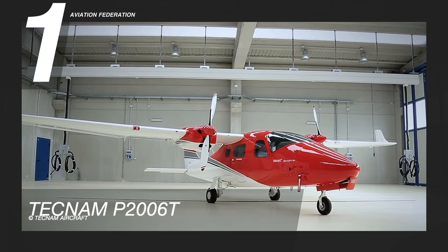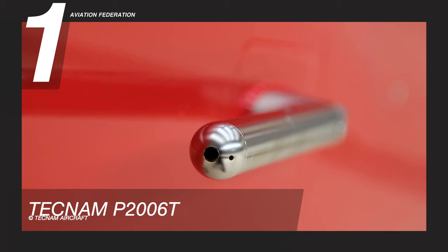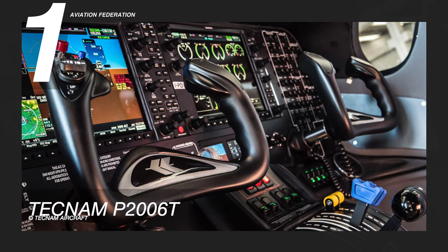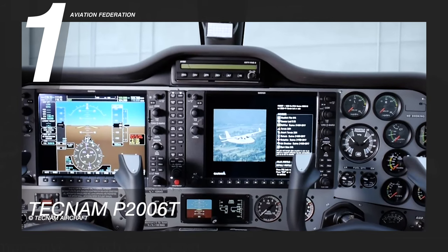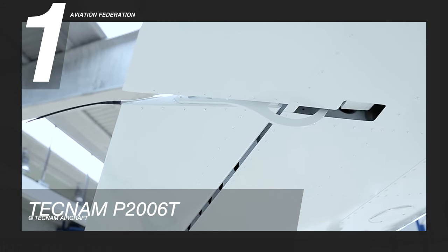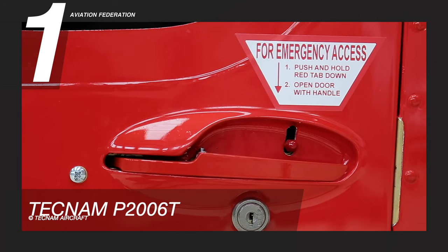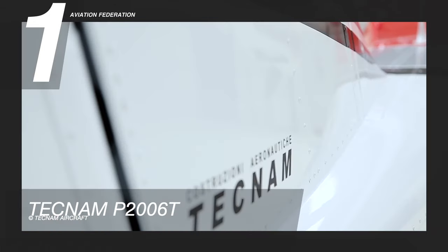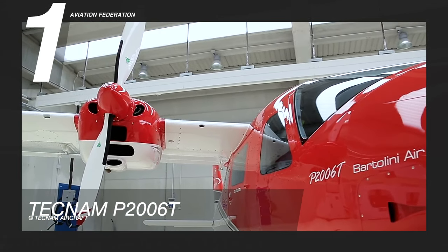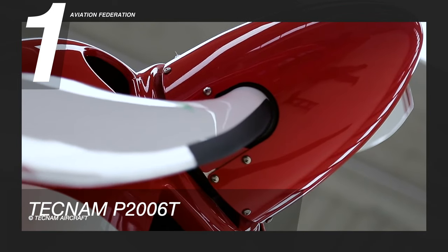According to Tecnam, the wide cabin of the P2006T allows for a large instrument panel with state-of-the-art avionics options, including a twin-screen G1000 NXi IFR flat panel suite with integrated STC-55 autopilot. The aircraft's superior high-wing configuration offers stability, cabin visibility, and easy access for passengers and luggage. Tecnam has used its extensive experience with aluminum airframes to create a robust yet very light airframe for this model. The unit price starts at only 625,000 US dollars.